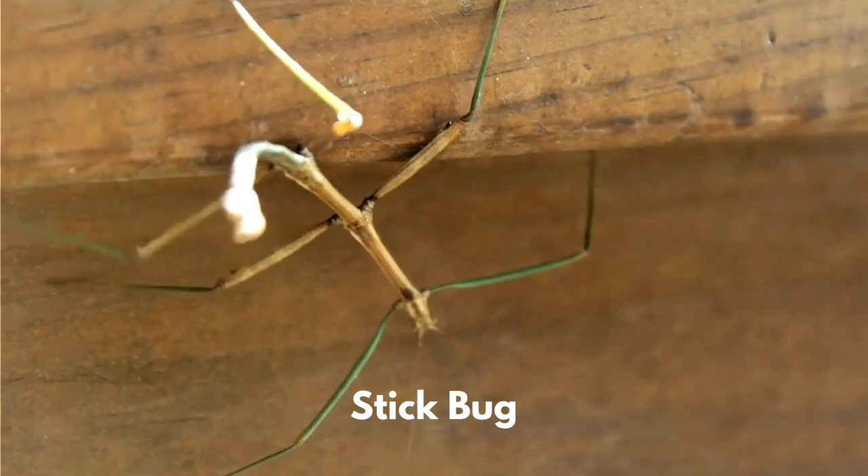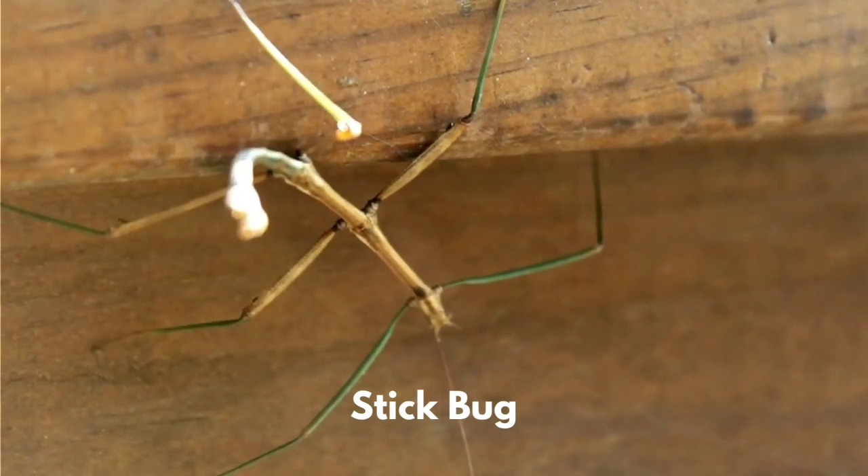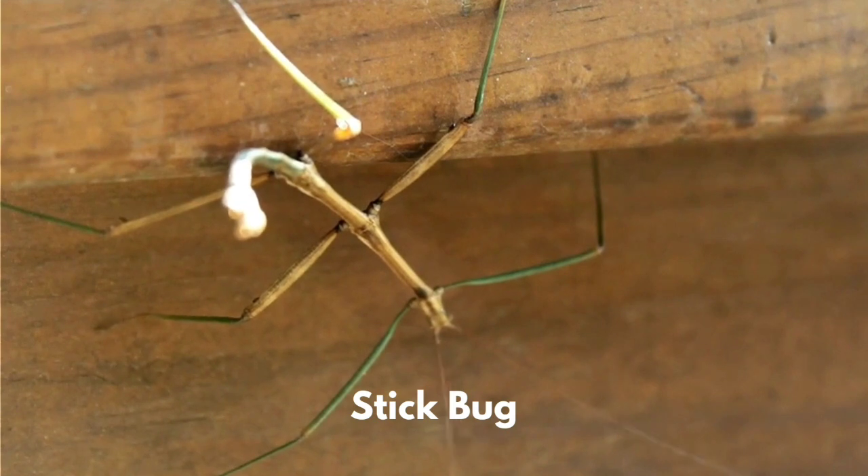Stick bugs are herbivores. Their lifespan is between one to two years. They can camouflage as a defense.